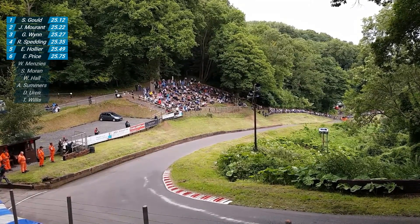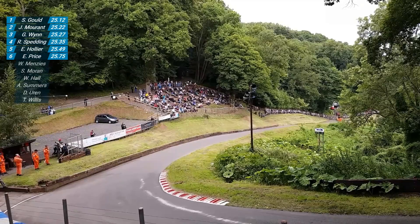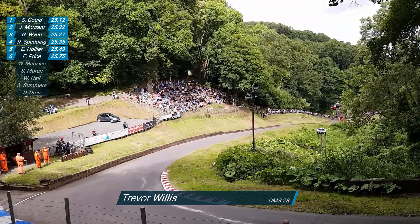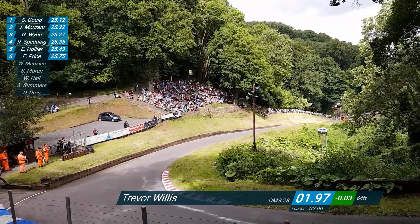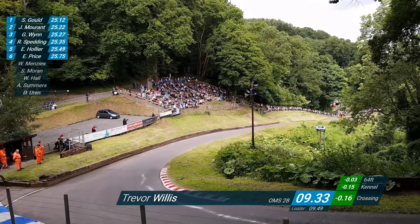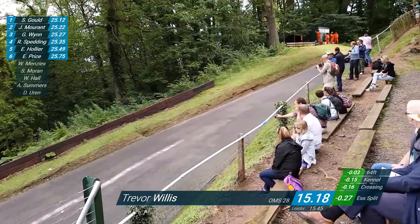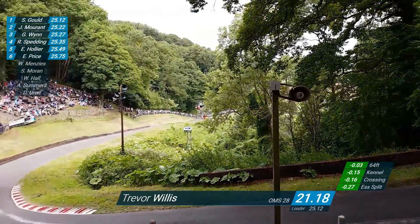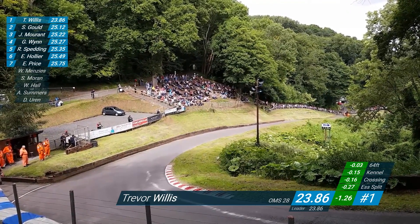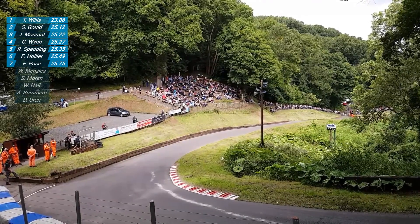Trevor Willis now sits on the line. Former best time of day man here at Shelsley, former British champion from a couple of years ago, lives only over the hill at Far Forest - ultra, ultra quick in this OMS. He leaves the line, first 64 in 1.97. Look at the sparks from underneath the car as he's into the S's. He clips the concrete, just unclips the drain cover as he accelerates out, left-hand side of the track. Now into the middle and over the line. 23.86 seconds - not best time of the day, but quickest in this all-important run-off for the points here at Shelsley. Willis first.